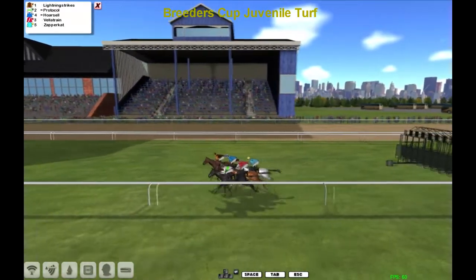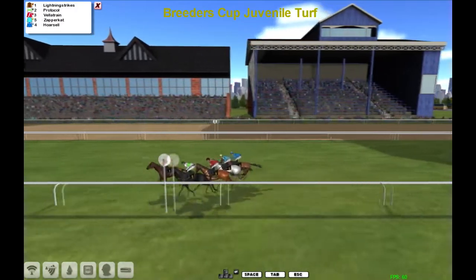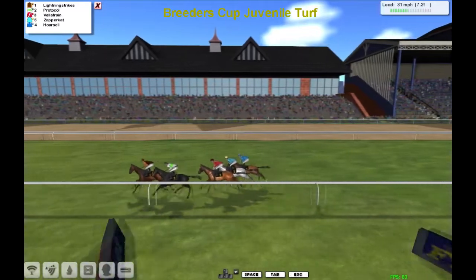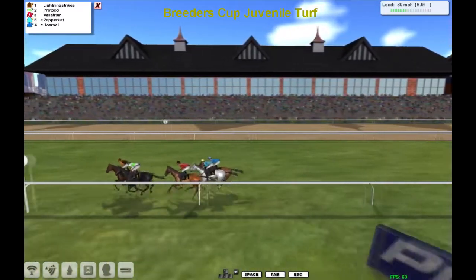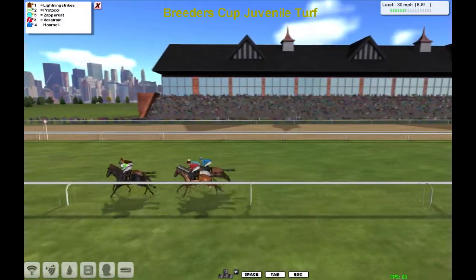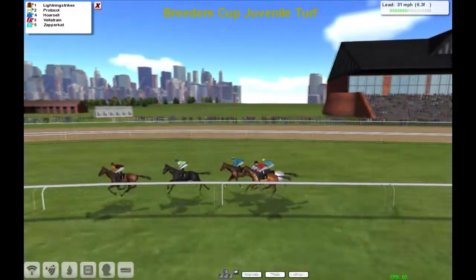On the turf this time, and Lightning Strike is the first one to show, Protocol on the inside, then Velatrain, Zapper Cat, and Horse Hell as they make their way through the first furlong or so. Lightning Strike pulling for his head, Protocol on the inside — there's no great pace on. The three are all in line as they go past the winning post with one complete circuit to go.